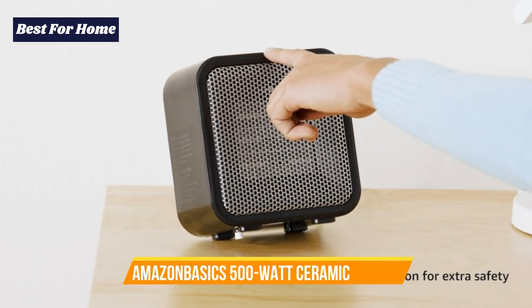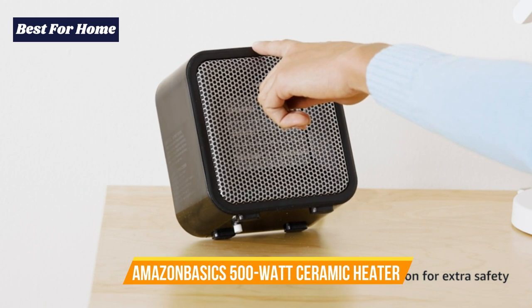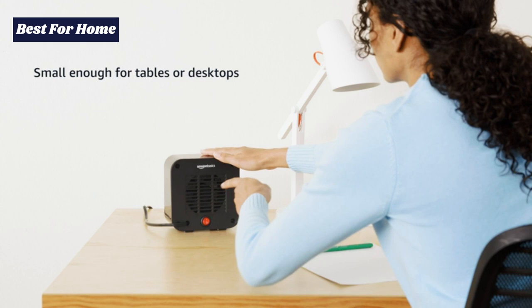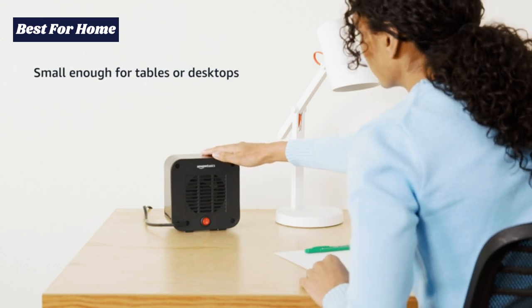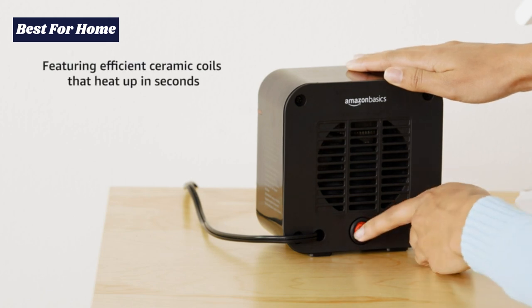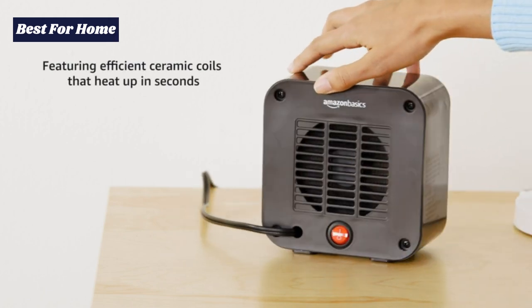Number 2: Amazon Basics 500W Ceramic Personal Heater. The Amazon Basics 500W Personal Heater is compact enough for use on tables and desktops and is ideal for supplying quick warmth to your office space, school, and any other personal space.